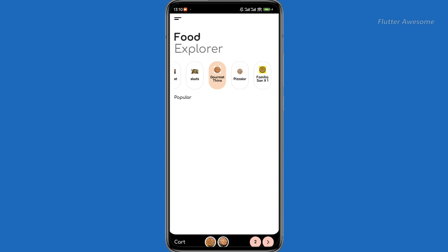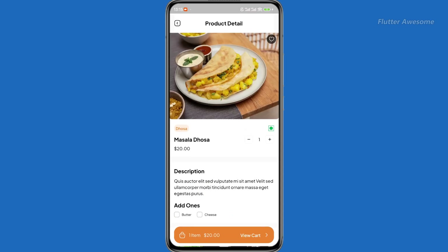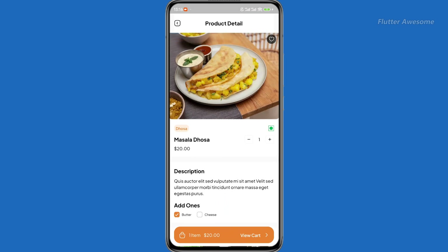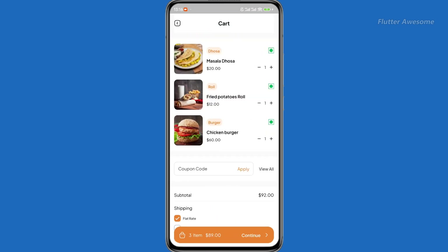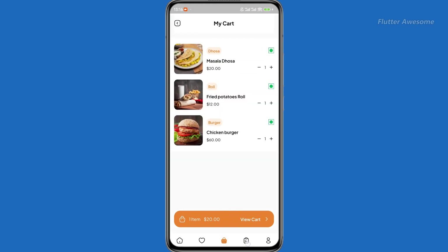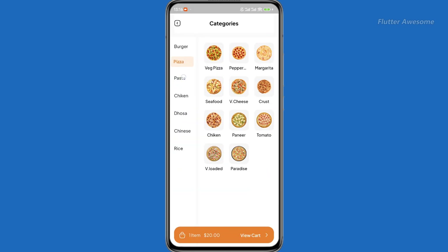The Eat Clean Food App is an online food delivery Flutter 3x UI template designed for both Android and iOS platforms. With this versatile template, users can effortlessly order food online, ensuring a convenient and seamless dining experience.